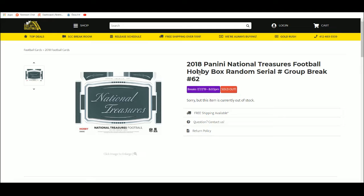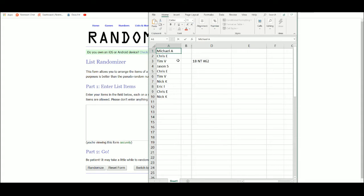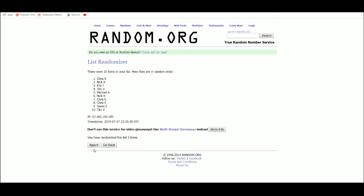Next up we have 2018 NT Football Hobby Box, Random Serial Number Group, Rank Number 62. Let's get a new random — five times. One, two, three, four, and five.